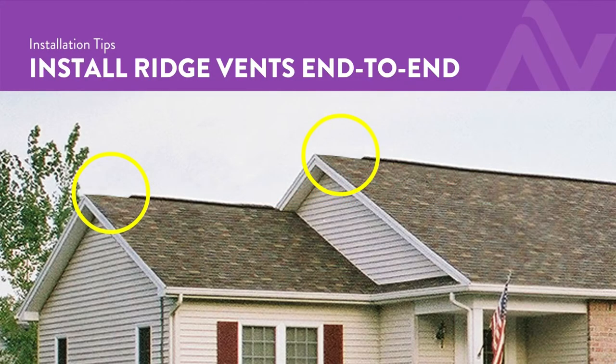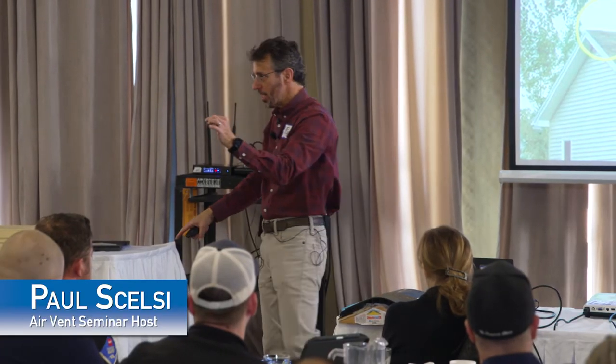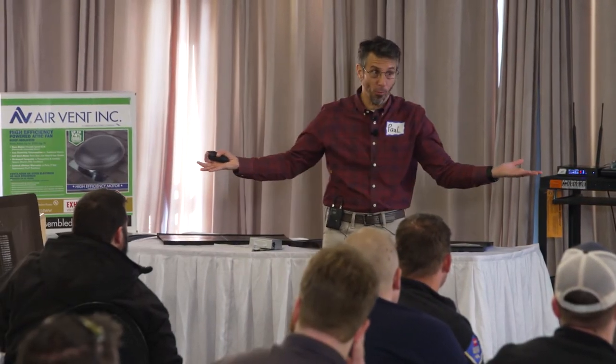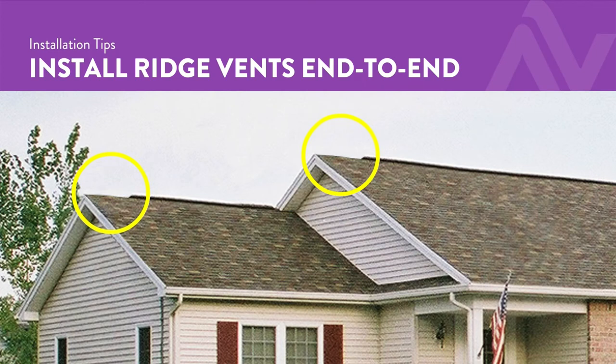Please, don't stop the length of the ridge vent short of the full run of the roof. It defeats the single best cosmetic advantage ridge vents have over the other four groups. I can tell this roof has a ridge vent. It's not supposed to be that obvious. It's supposed to blend in a little bit better than that.